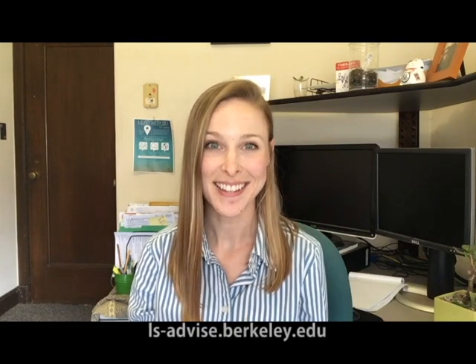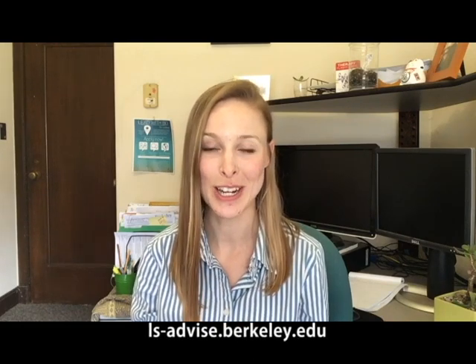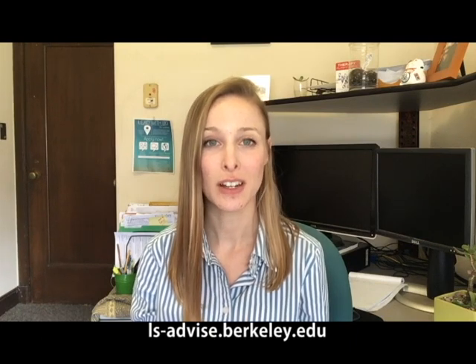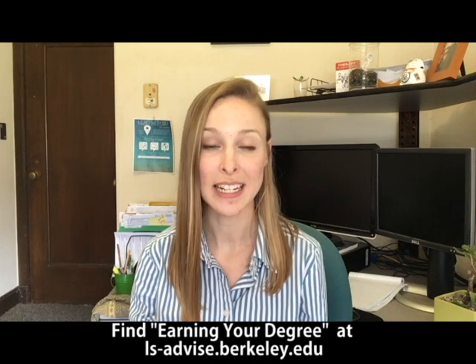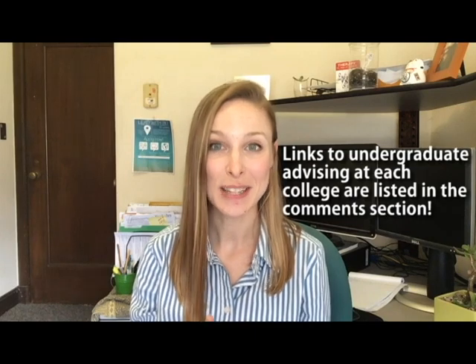This is where important people like your college advisors can be very helpful to you. For example, if you're in the College of Letters and Science, I recommend reaching out to your college advisor and visiting the L&S Undergraduate Advising website. You'll find a ton of really helpful information there. One thing I recommend reading through is the College of Letters and Science's Earning Your Degree Guide, which will help you make sense of planning your academic program. And if you're not in the College of Letters and Science, reach out to the undergraduate advisors at your college for similar advice.